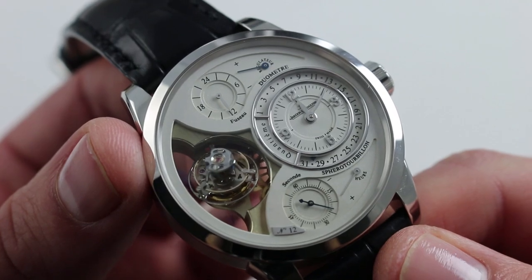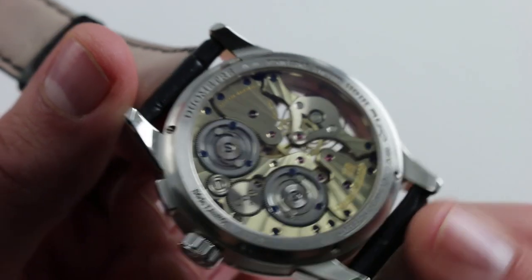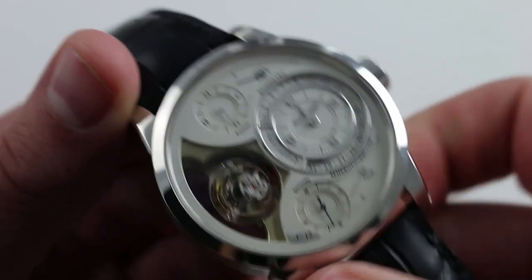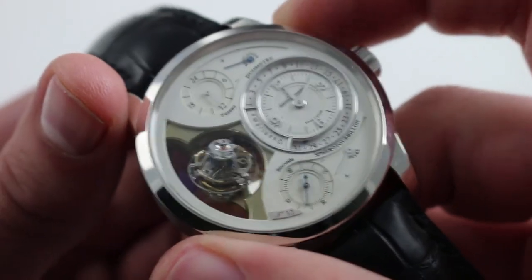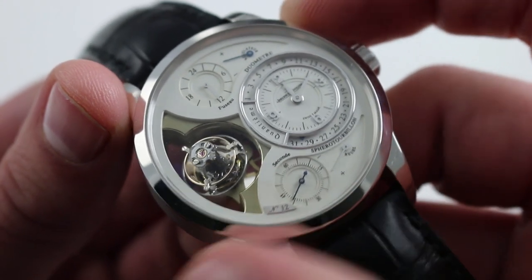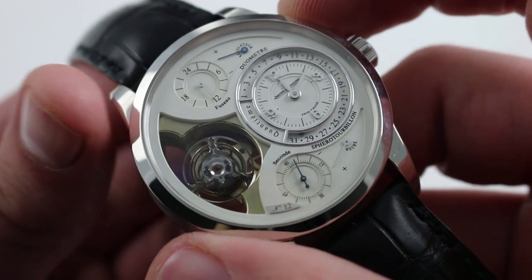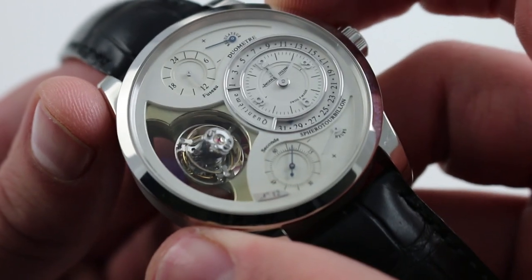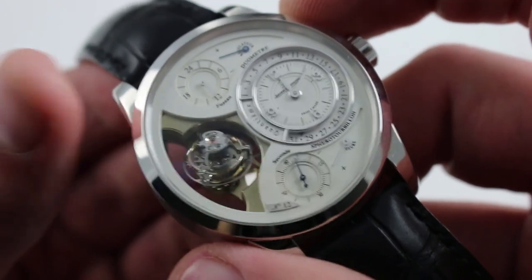The movement features 55 jewels and an astounding 460 parts. The first thing I want to demonstrate is the unique flyback second centering function. There's a pusher at 2 o'clock. Watch the sub-seconds at 6 o'clock — see how I just zeroed that? That is all you have to do once you set this watch to the minute: quickly zero and reset the second sub-dial.